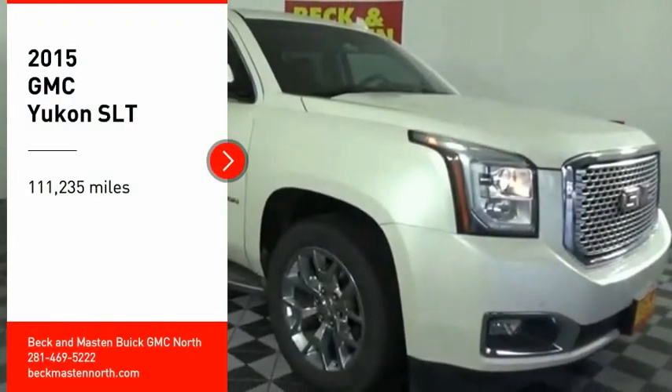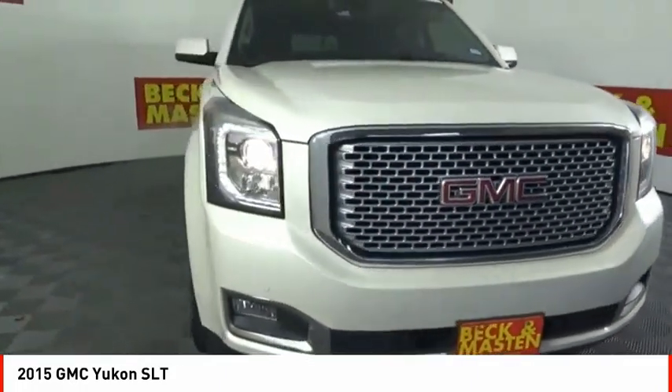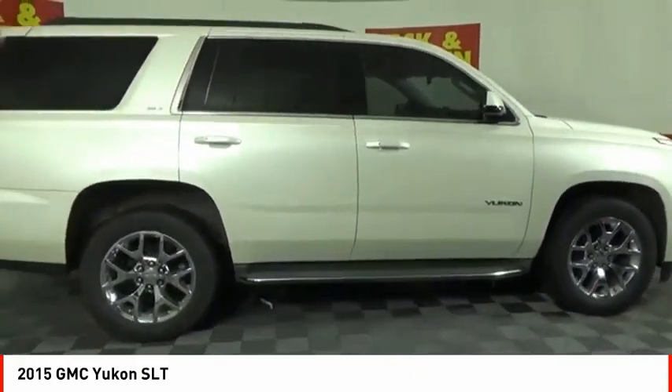You are going to love the 2015 Yukon. Peace of mind comes standard with GMC's 100,000 mile, 5-year powertrain warranty and Yukon's 5-star frontal crash test rating.